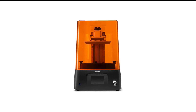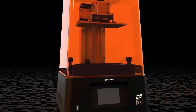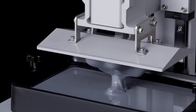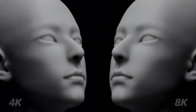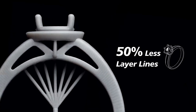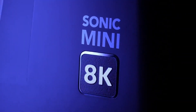Number 7 in my list is the Phrozen Sonic Mini 8K 3D Printer. The Sonic Mini 8K has one defining feature: astonishing resolution. Cramming 7500x3240 pixels into a build area of 165x72mm gets each pixel's X by Y size down to just 22 microns. This means a less noticeable staircase effect around the X and Y axis of a print — in short, the potential for crisper detail.